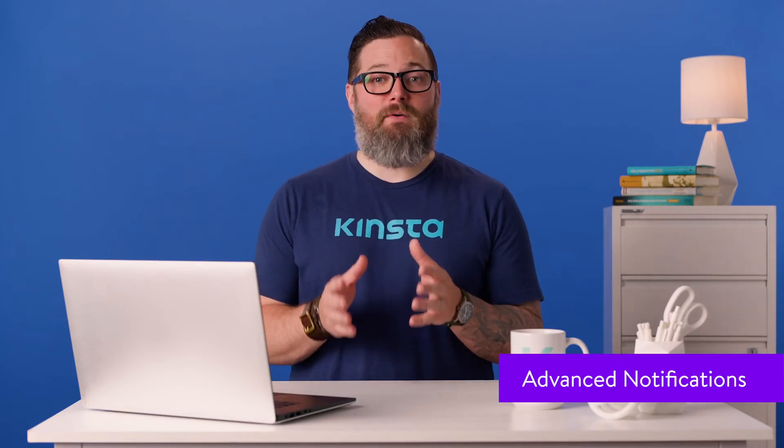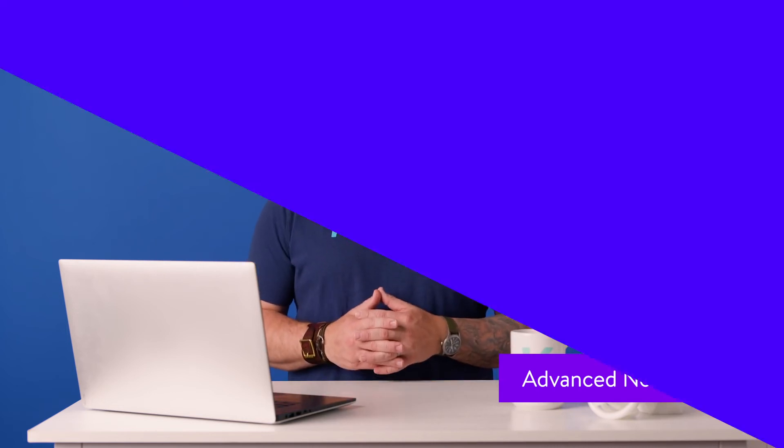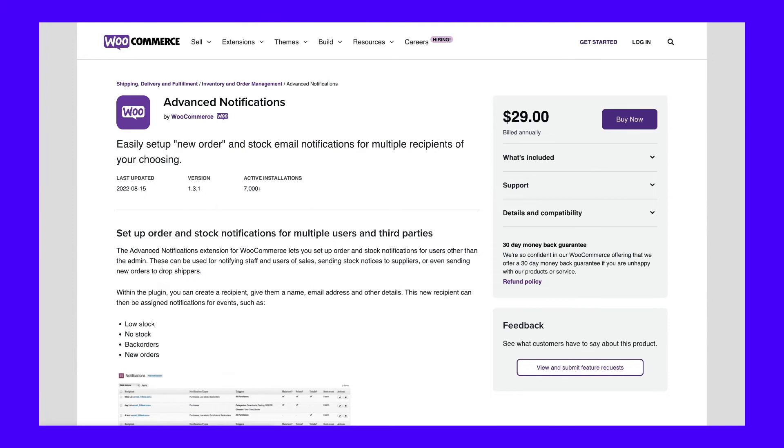While WooCommerce does have a basic notification system for stock status, it's not enough for many stores. Advanced Notifications gives you more control over the processes, letting you send emails to third parties and customize what products they get notifications about.